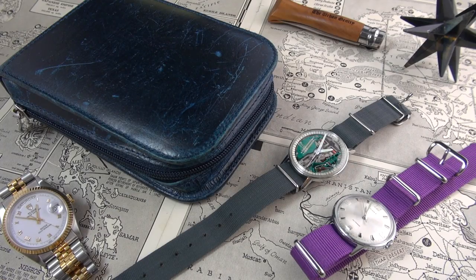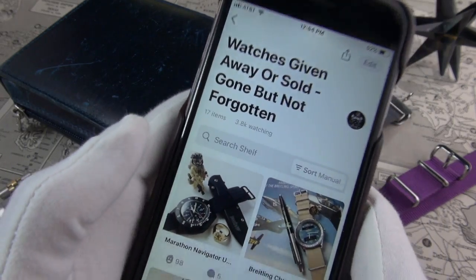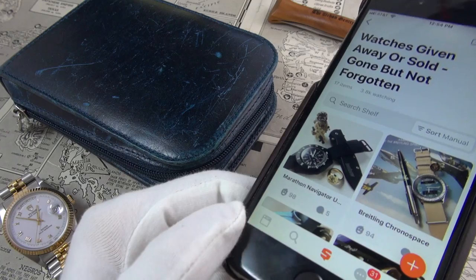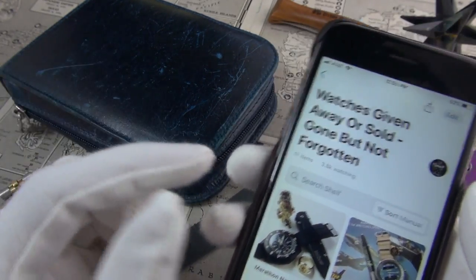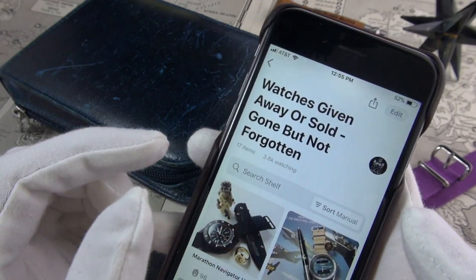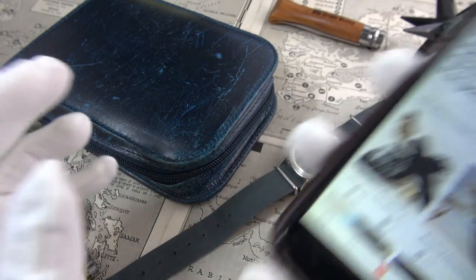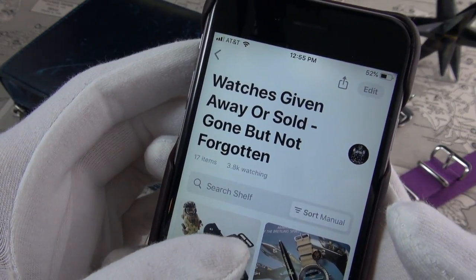Today I'm going to discuss dress watches and everyday watches. Everyday watches is quite a broad spectrum, but dress watches is not something I was typically into. However, as tastes evolve and change as we get older and learn more about watches, our collection evolves respectively.